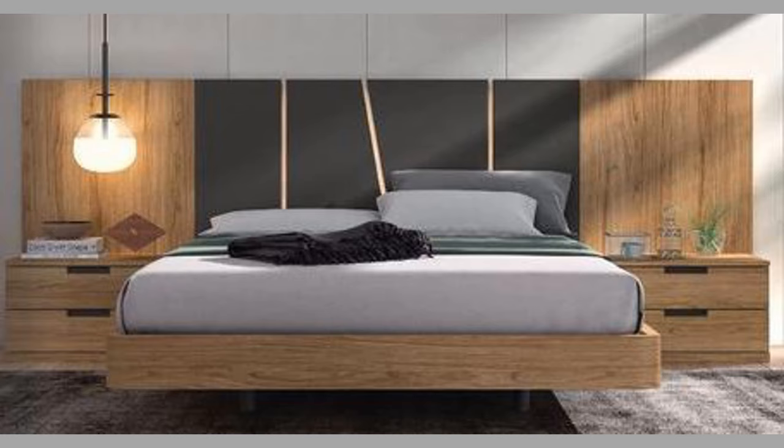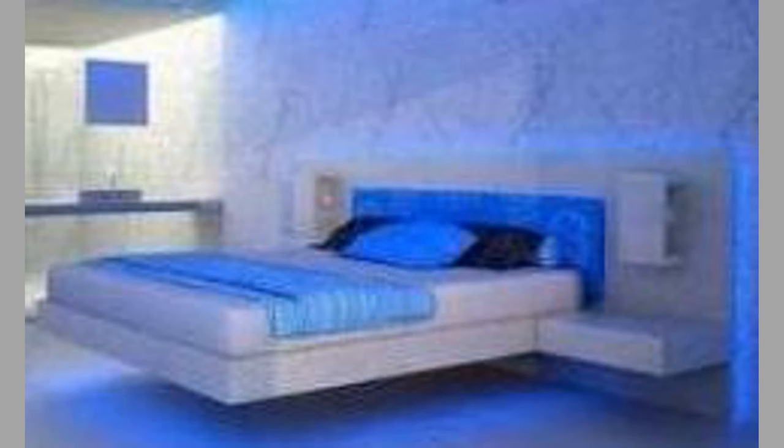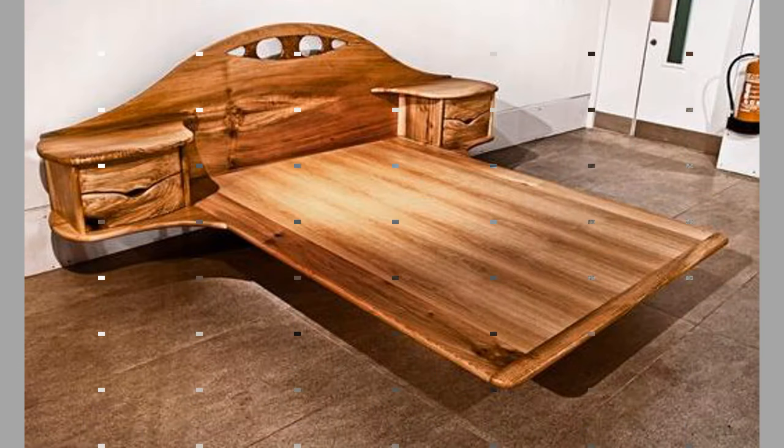Floating beds offer a unique and stylish alternative to traditional beds. They can save space, add elegance to a room, and provide a comfortable place to sleep. However, they do require some additional considerations and may be more expensive than traditional beds. With proper installation and maintenance, a floating bed can be a great addition to any bedroom.